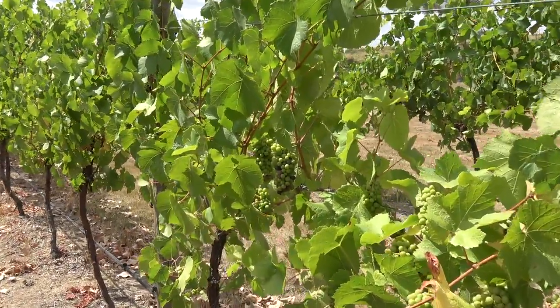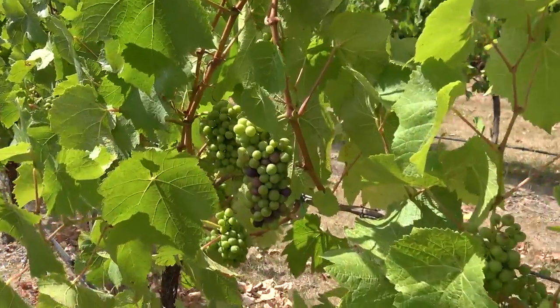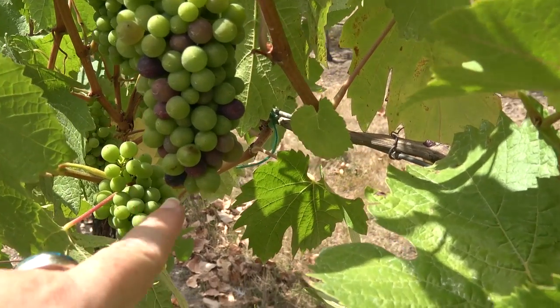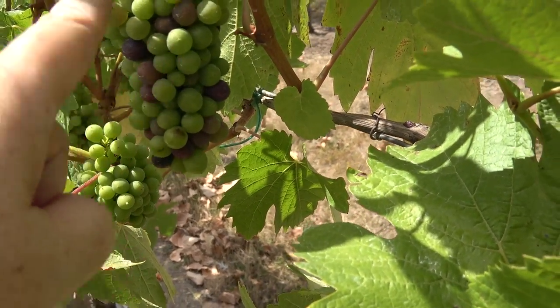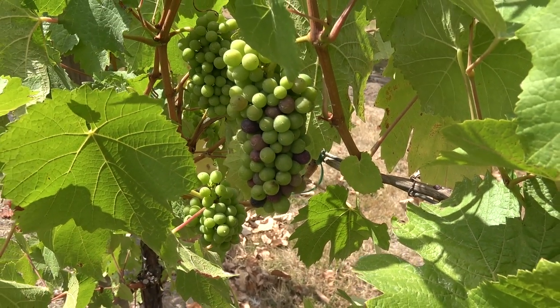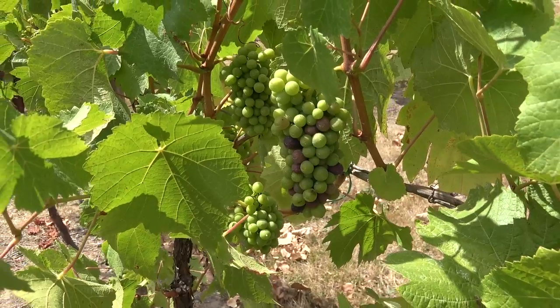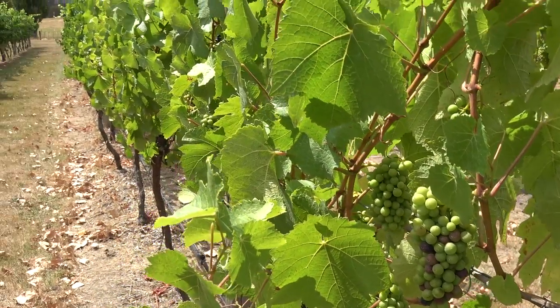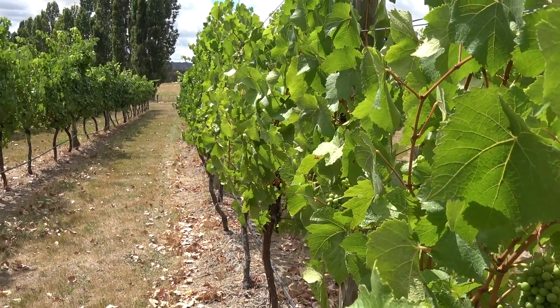That's veraison, which happens to mean that you can see we're starting to get the color on the grape. They're starting to plump up and they will soon be ready — maybe in a few months, maybe around March or April, and then they'll be ready for harvest.